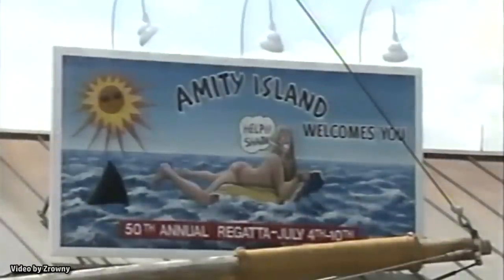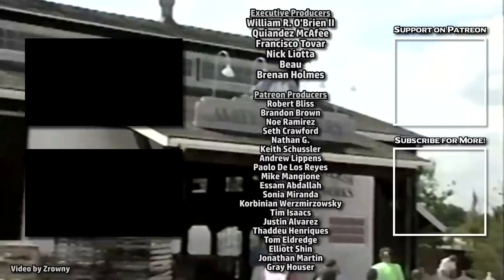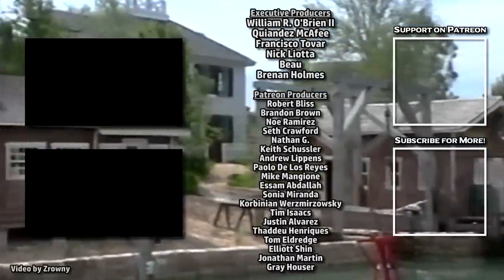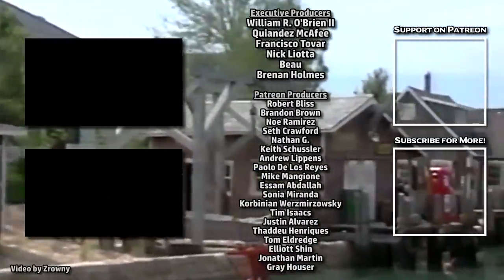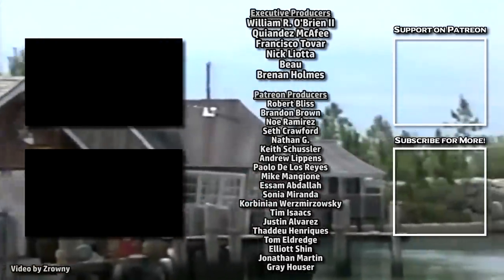That's all for now, but if you'd like to see more Hidden Things around the parks, check out the Hidden Things playlist. Subscribe for more theme park videos, and consider joining our Patreon for exclusive content and early releases. Thanks for watching, see you next time.